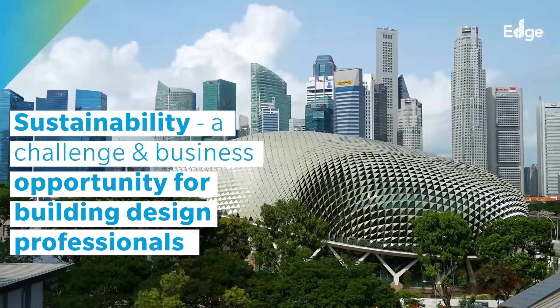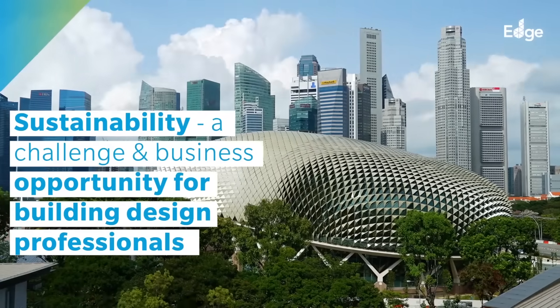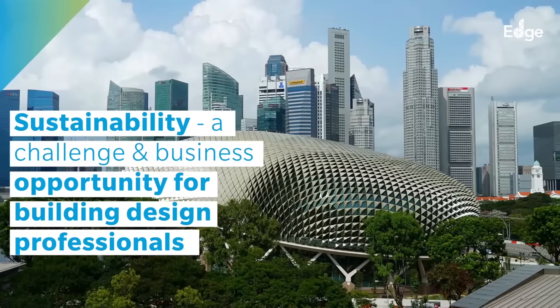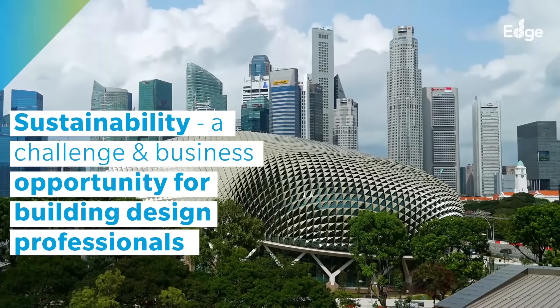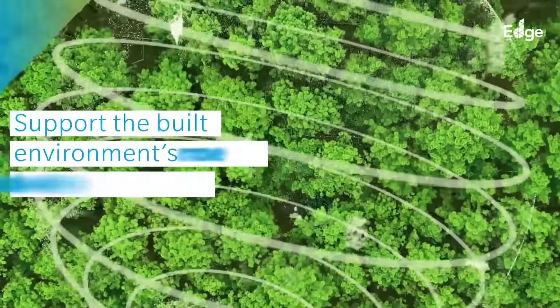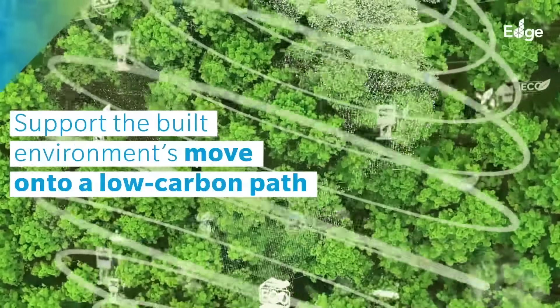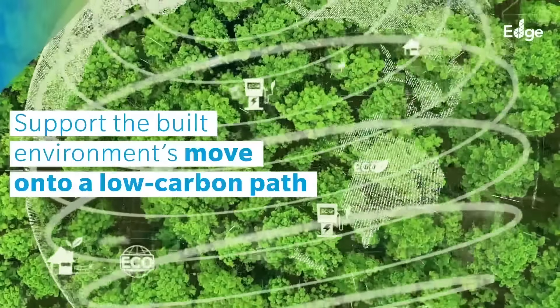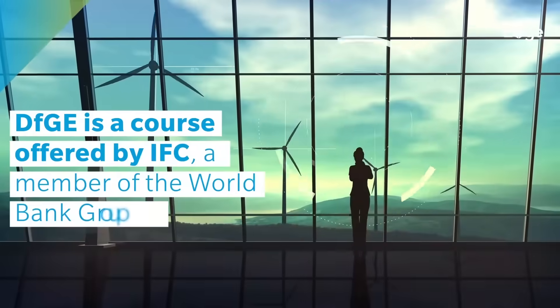The drive towards sustainability in the built environment represents both a challenge and a business opportunity for building design professionals, and it is something that simply cannot be ignored. Designers must develop the skills, knowledge, and attitudes to support the built environment's move onto a low-carbon path.